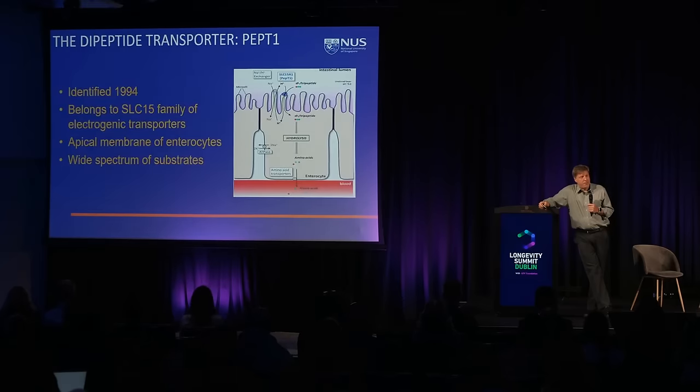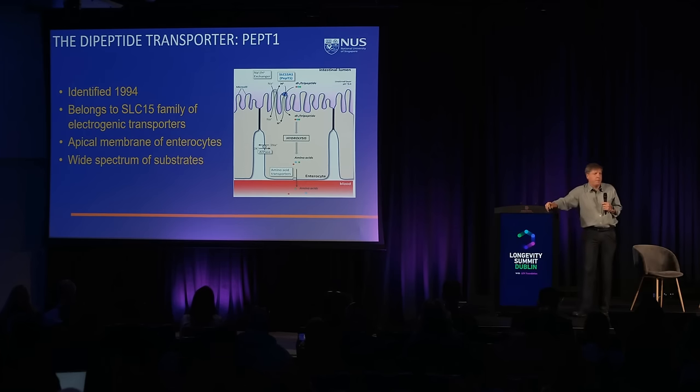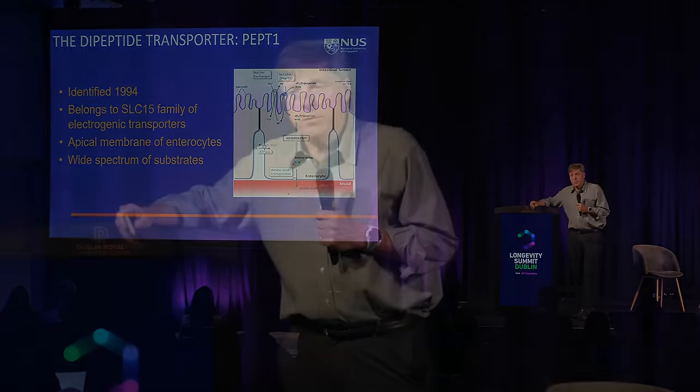So what is PEP-T1? It's a dipeptide transporter in the gut, expressed in enterocytes, and accounts for about 60% of amino acid uptake in the gut. You do have individual amino acid transporters, but the real situation is messier — peptides get broken down into dipeptides and tripeptides, and you need general transporters to absorb them. PEP-T1 is the main one that does that.